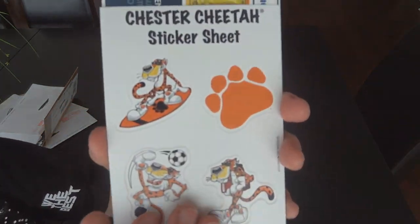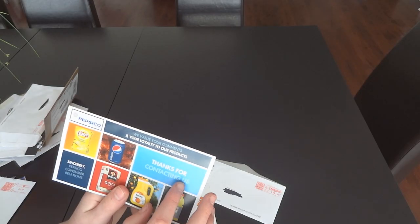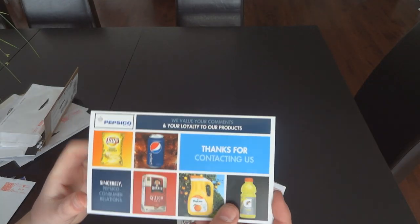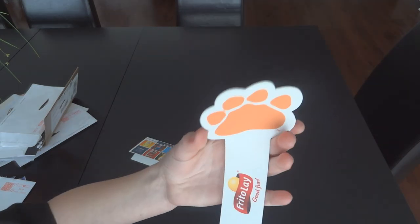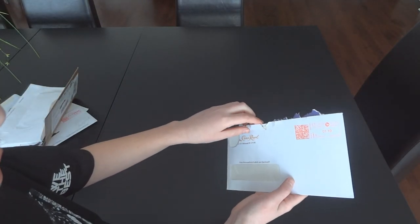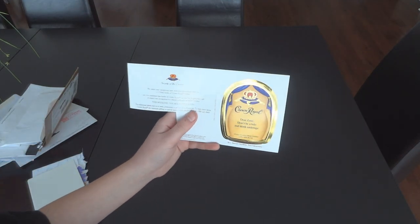Next company is PepsiCo, otherwise known as Cheetos. I got a Cheeto sticker sheet and a little note saying 'thanks for contacting us.' That's it — nothing else inside. We also got a Cheetos Lay bookmark.